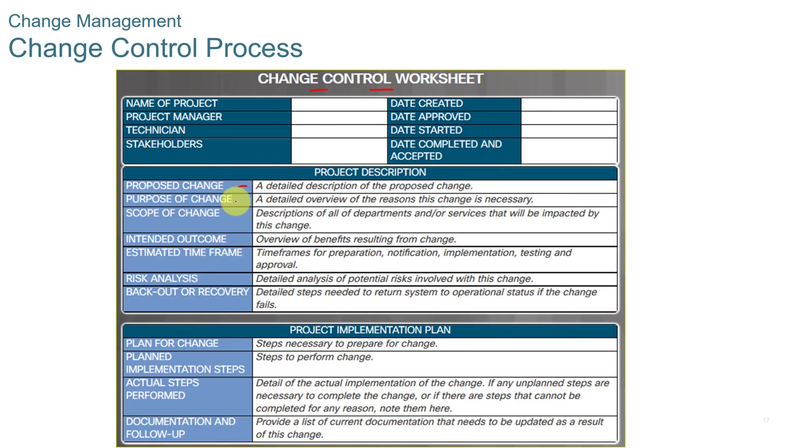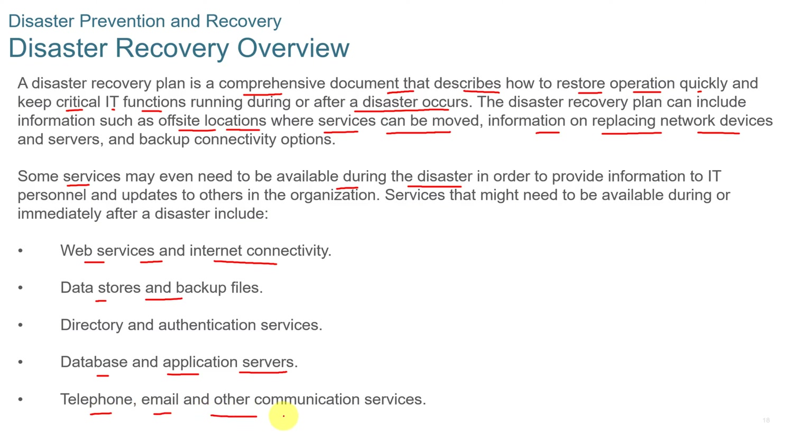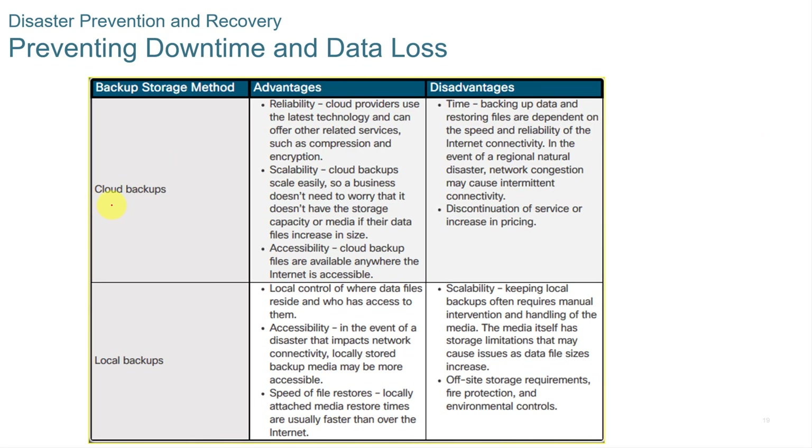The change control process includes a change control worksheet with the proposed change, the scope of the change, the intended outcome, and the implementation plan. A disaster recovery plan is a comprehensive document that describes how to restore operations quickly and keep critical IT functions running during or after a disaster. It can include information such as off-site locations where services can be moved, information on replacing network devices, web services, internet connectivity, data stores, database and application servers, and communication services.